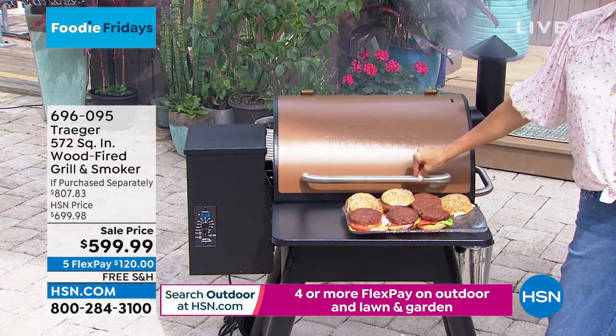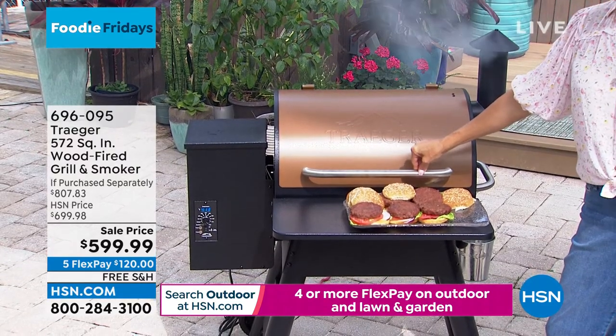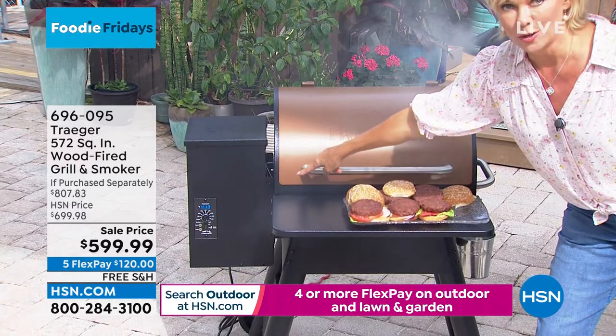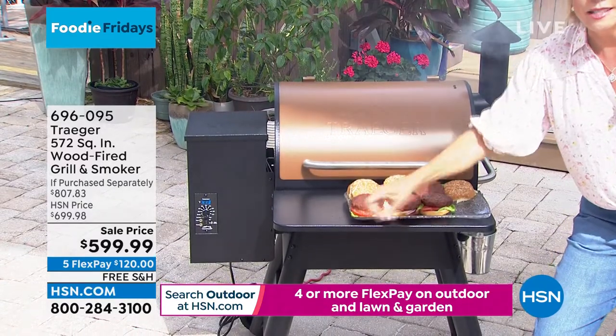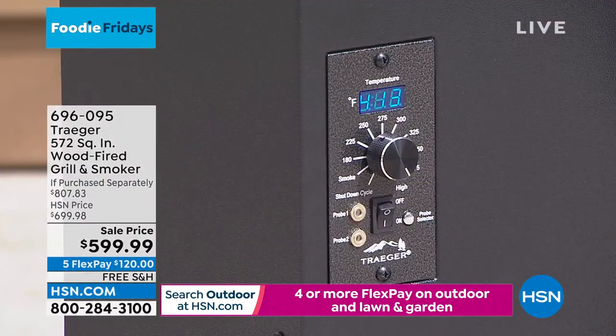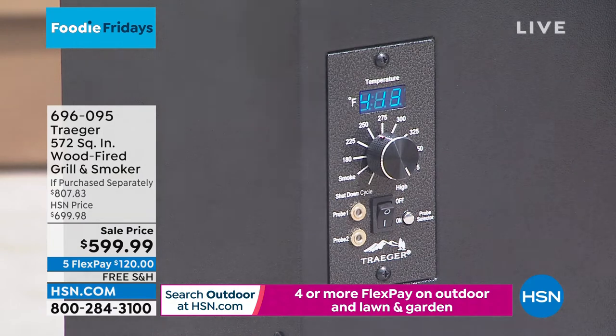Even if you did lift the lid - see that number over there? That number is going to stay that number because this you plug in. This isn't like propane or charcoal that starts hot and then all of a sudden goes down to nothing. Then you've lost your momentum. The consistency of that heat is the key to success for me.